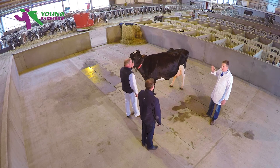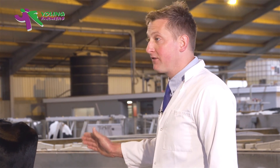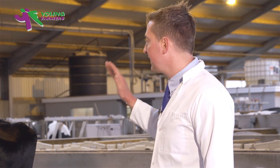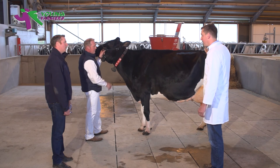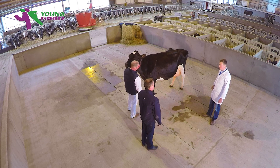So in conclusion, she's a tremendous example of the breed showing tremendous character. And for five calves, a tremendous udder here today. But I would just like to see her slightly less prominent on her hook bones with more depth of heel. And if you've got any questions, I'd be more than happy to answer them.